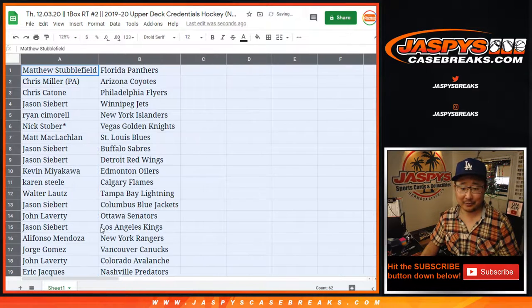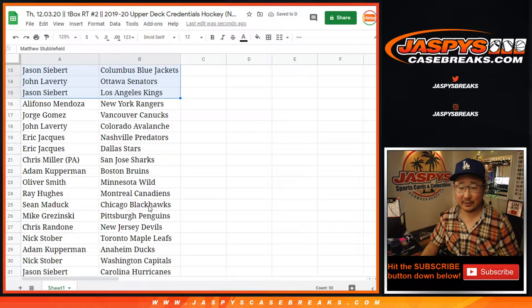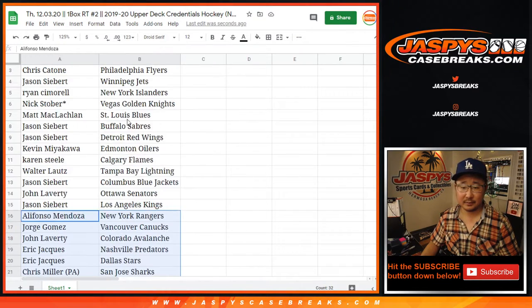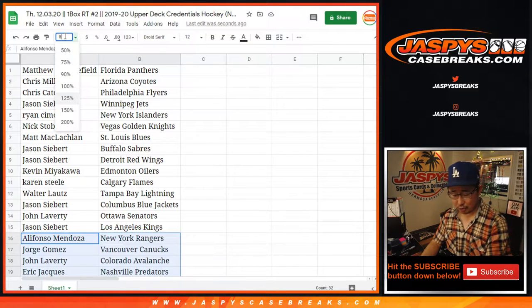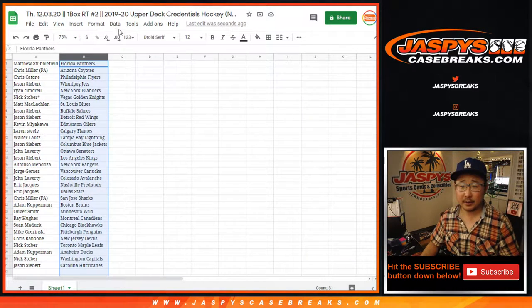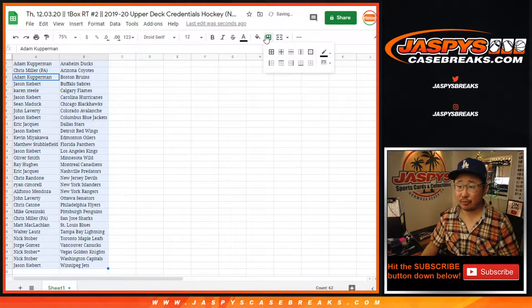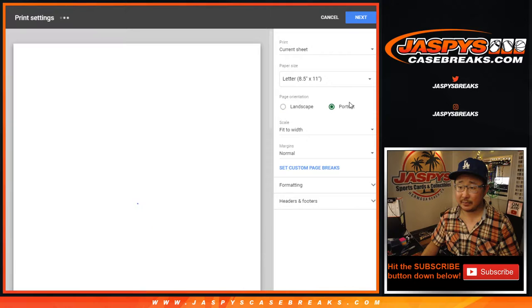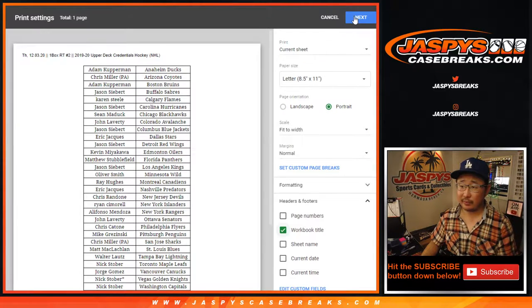Here's the first half of the list, and here's the second half of the list. No trade windows in these little filler breaks or mini breaks. Let's sort by column B, print and rip, and then we'll re-randomize your names after we finish this box.